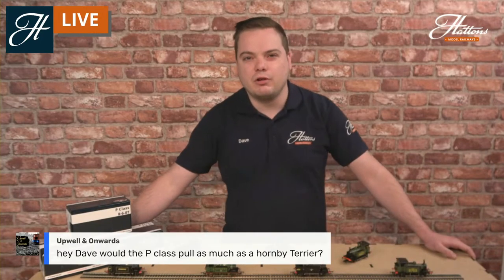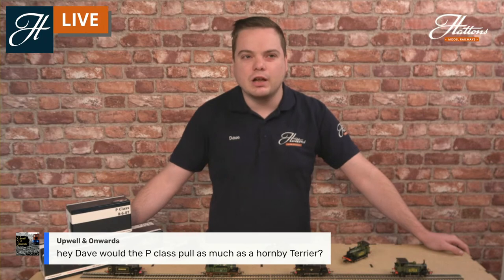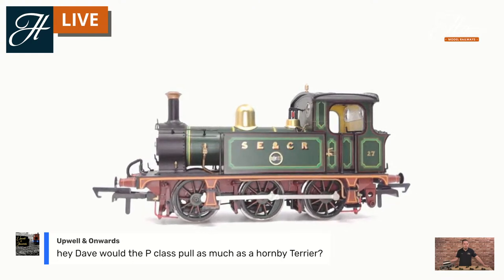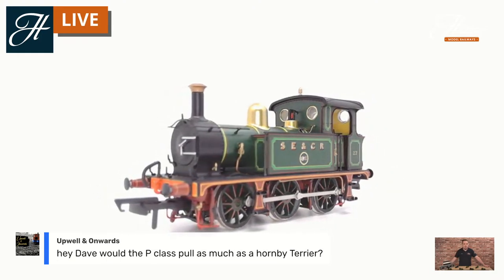Some great questions coming through about the tech specs. Would the P-Class pull as much as the Hornby Terrier? You've got a five-pole motor in there and a die-cast chassis. In real life these could handle around three or four bogie coaches, but the models we've had up to about six or seven on our test track — so they can easily out-haul the real-life locomotives and match really well with the Hornby Terrier in haulage capacity.